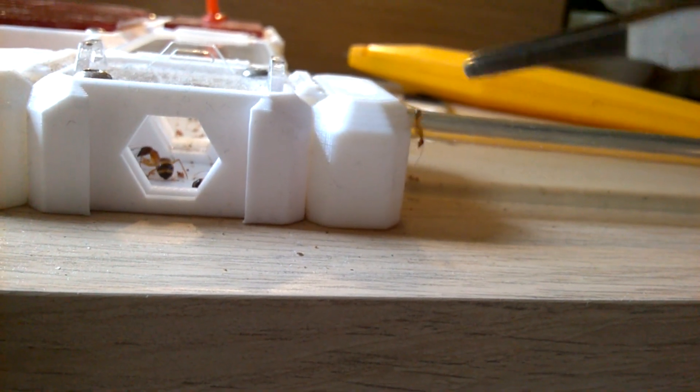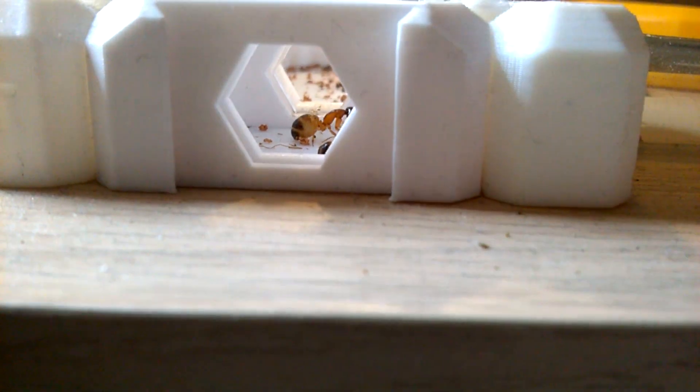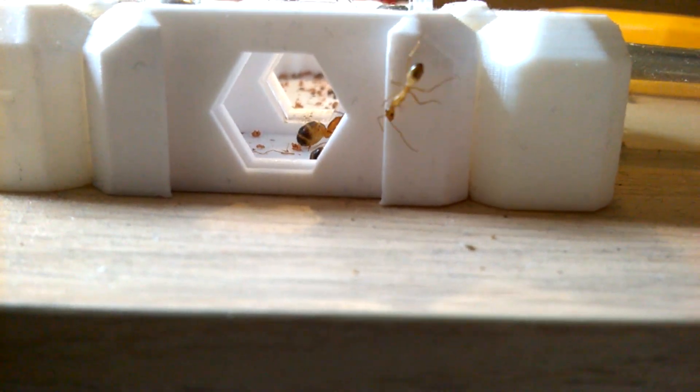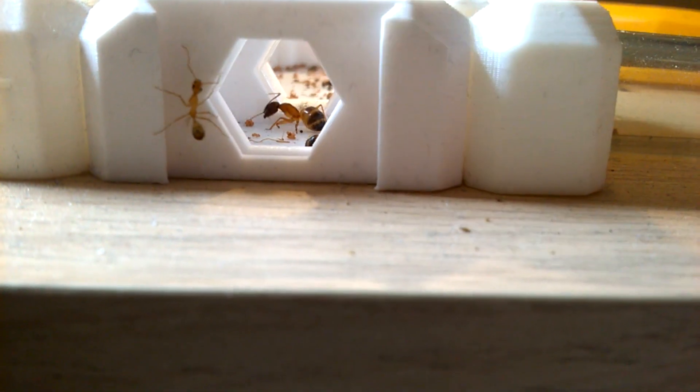So ant people, that was the story of my ant war. I could have lost my Camponotus sanctus colony, but the girls defended themselves very bravely.